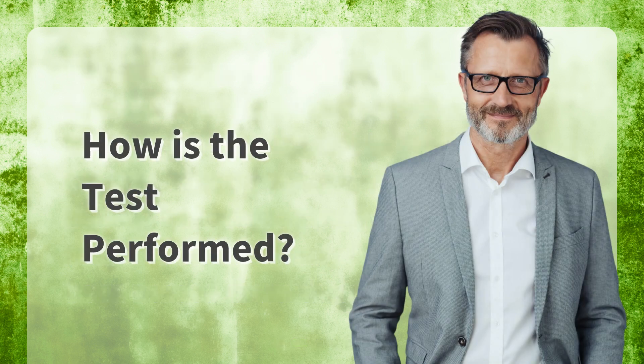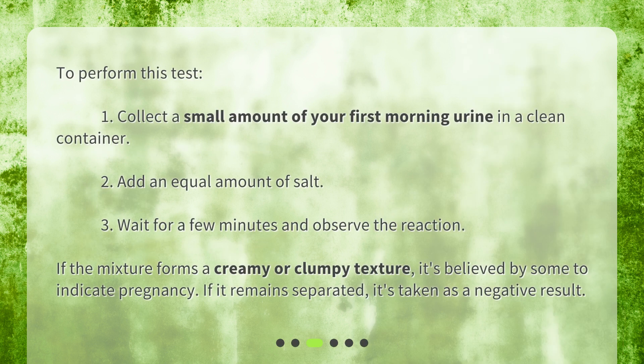How is the test performed? To perform this test: 1. Collect a small amount of your first morning urine in a clean container. 2. Add an equal amount of salt. 3. Wait a few minutes and observe the reaction. If the mixture forms a creamy or clumpy texture, it's believed by some to indicate pregnancy. If it remains separated, it's taken as a negative result.